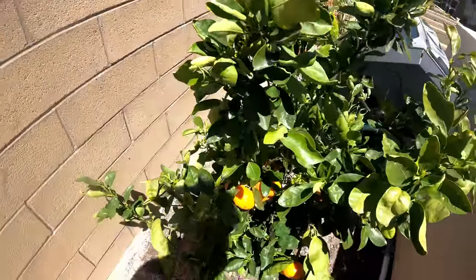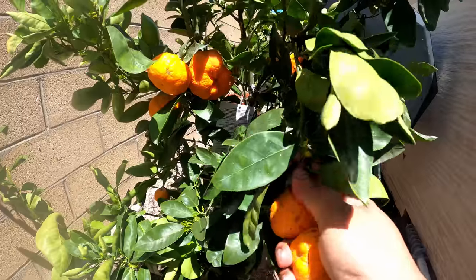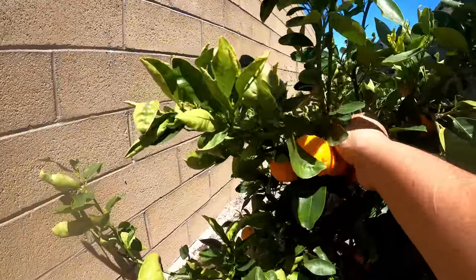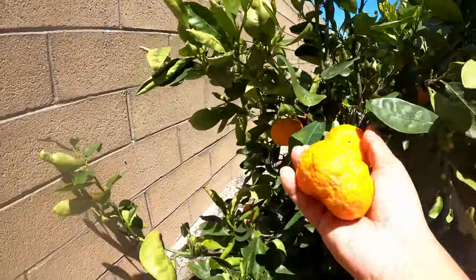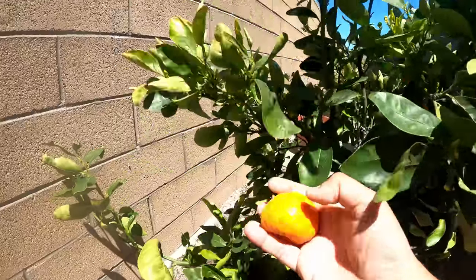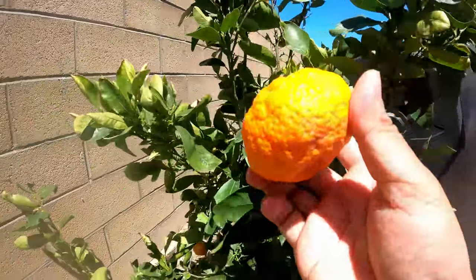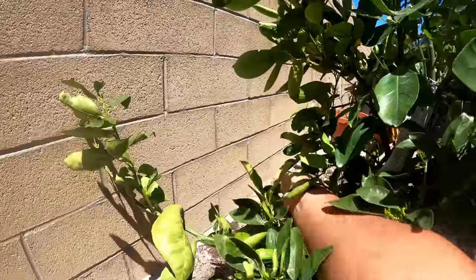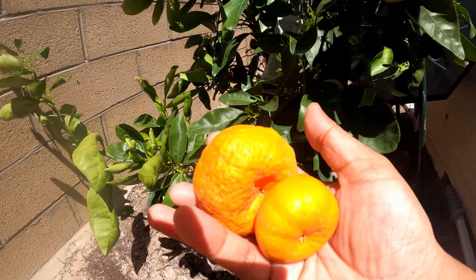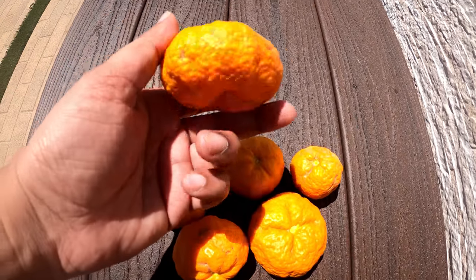Now let's look at our tangerines. Our gold nugget tangerine has settled down and is producing a lot of tangerines. One good thing about these tangerines is that they stay on the plant for quite some time — it's now May and the tangerines are still on the plant and holding on well. These are very nice, sweet, delicious tangerines, and as the plant grows it will produce more and more tangerines. You can eat them raw or juice them.